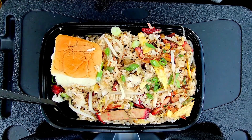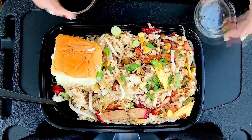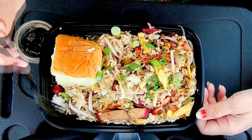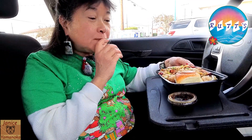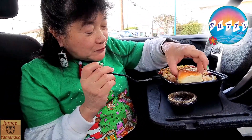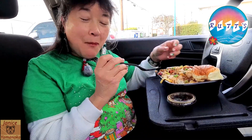They also have what they call a teriyaki sauce. Let me pour a little bit on. Okay, let's try it with the teriyaki sauce. It tastes like teriyaki sauce, but it's just very thin, so be careful when you're pouring it. And it comes with the King's Hawaiian sweet roll too, smooshed in there — that's always very good.